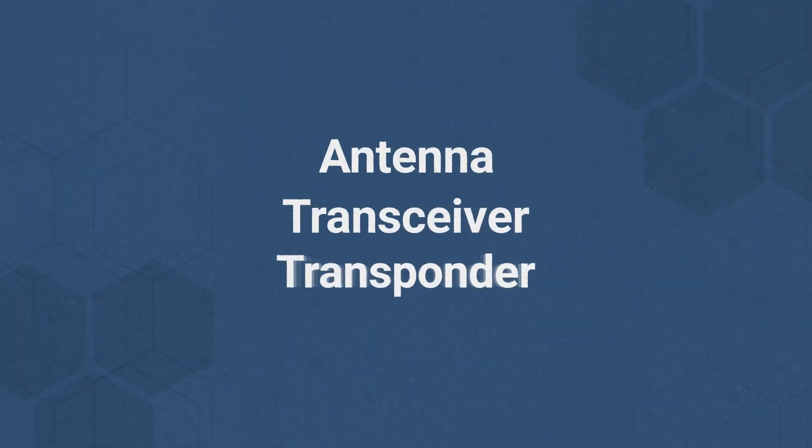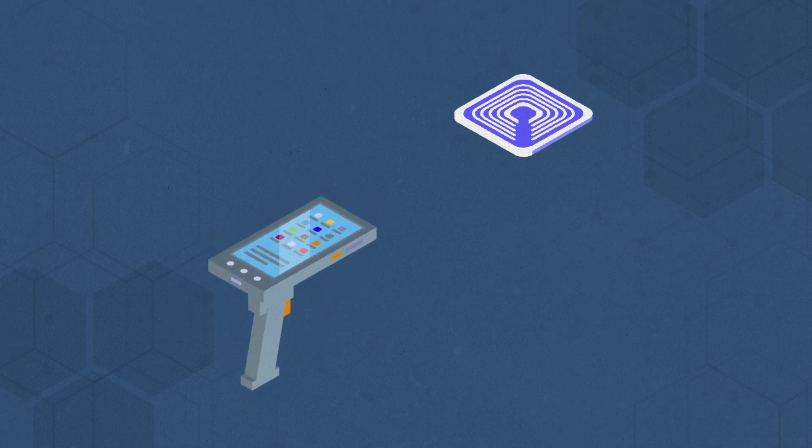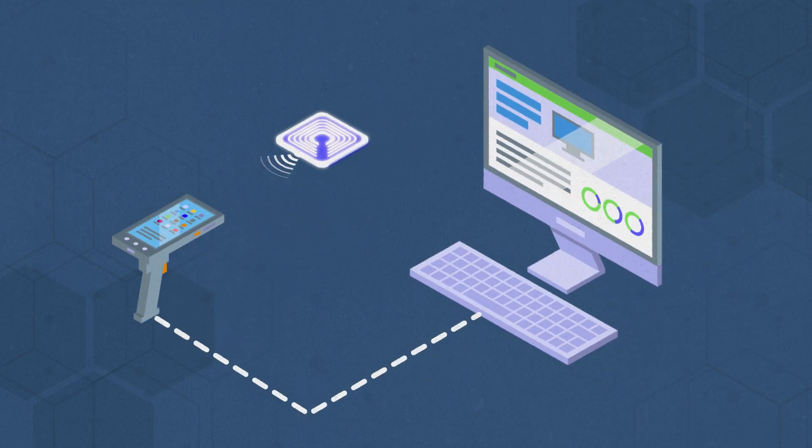An RFID system is made up of three components: an antenna, transceiver, and transponder, which is embedded in an RFID tag. Together, the antenna and transceiver make up what's known as the RFID reader. This reader uses radio waves to transmit signals that activate the tag. From here, the tag returns a wave to the antenna where it's translated into data.